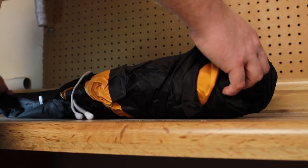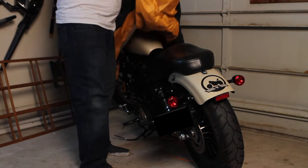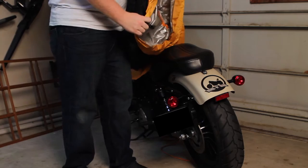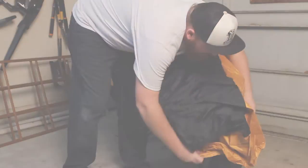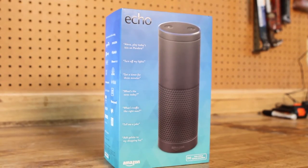Moving on to my parents' house — they gave me this beautiful bike cover, which is going to come in really handy during the rebuild. Once it's all said and done I can cover it up so she won't get all nasty and dirty. They also got me this Amazon Echo.